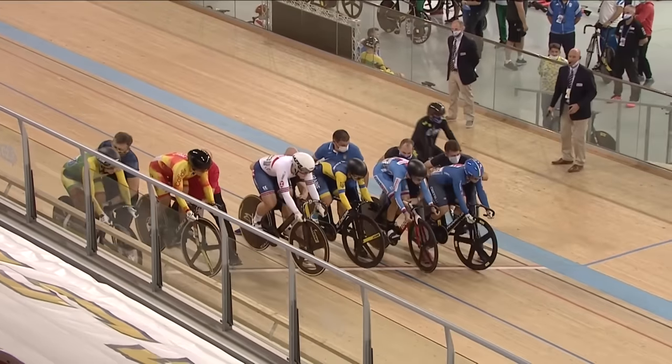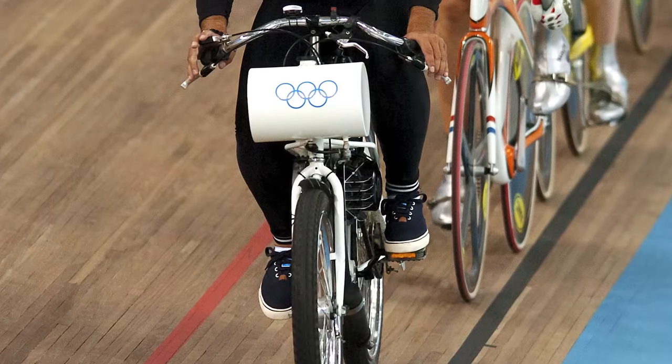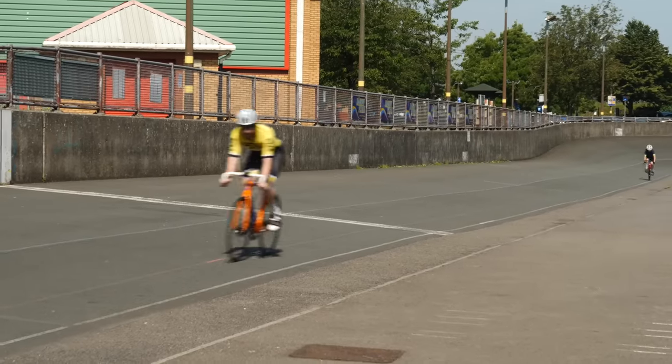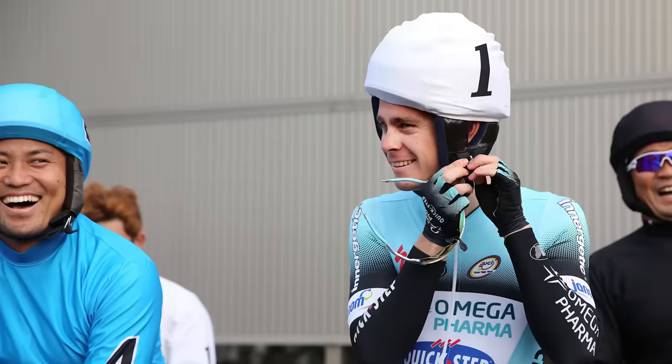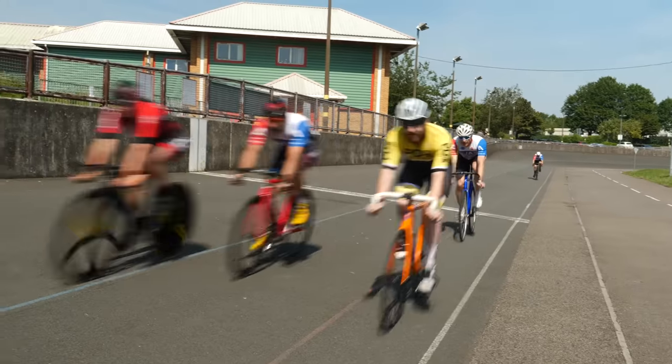The keirin sprint race requires a derny, which is the thing that looks like a motorcycle, to bring the riders up to speed. The derny is actually electric these days, keeping up with the times. The keirin race starts on the pursuit line with the riders staggered up the track. In order to determine what position each rider goes in, they must draw a card — whatever number is on that card is the position they are placed on the start line. The derny will then come through and the riders will get behind it for three laps. Once the three laps are over and the riders are up to speed, the derny will pull off and the riders are left to fight it out for the win for the final three laps.